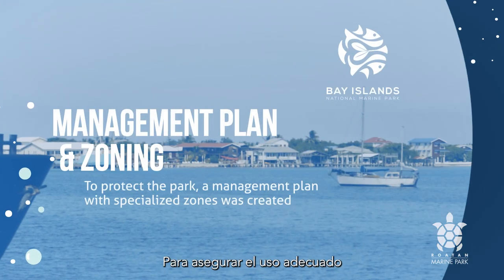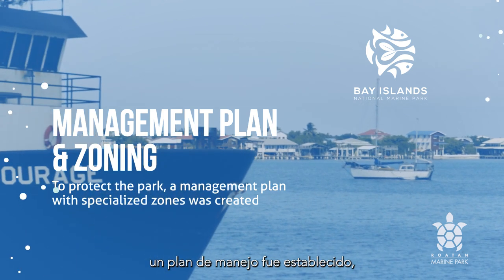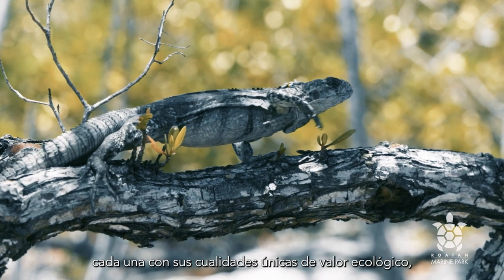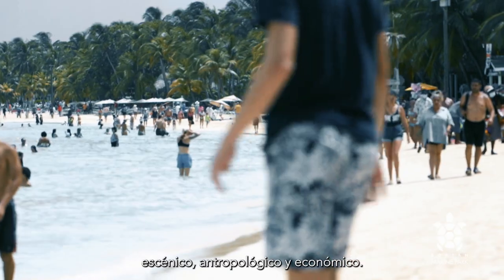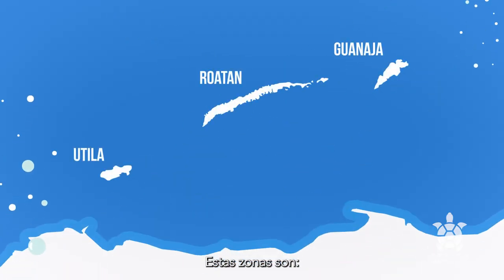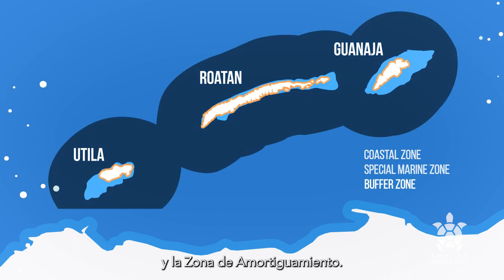To ensure the proper use and protection of the Bay Islands National Marine Park, a management plan was put in place and specialized zones were created, each with its own unique qualities of ecological, scenic, anthropological, and economic value. These zones are the Coastal Zone, the Special Marine Zone, and the Buffer Zone.